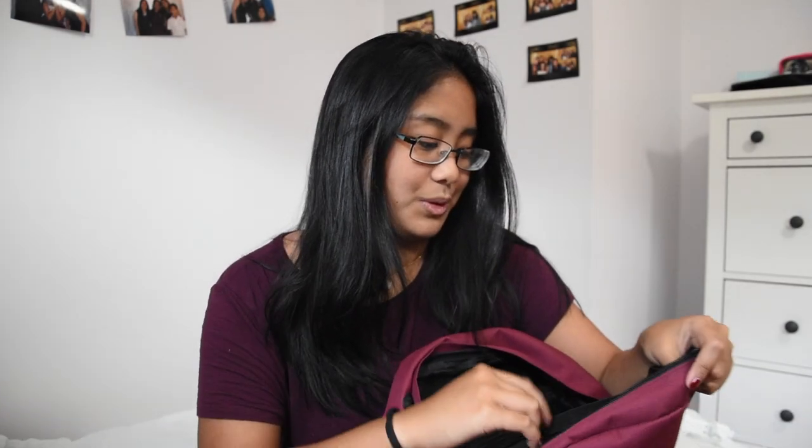Moving on to the small mesh pouch at the front — the first thing I'm just not going to talk about. Next I have my wallet, because I like to buy lunch or go out with friends on my off periods and get Starbucks or something. I don't keep much money in here — maybe 20 or 30 dollars max, because high schoolers are not trustworthy and your valuables will get stolen.